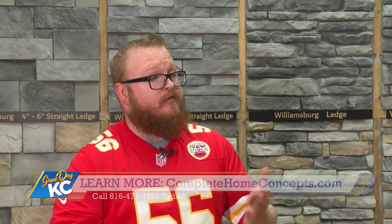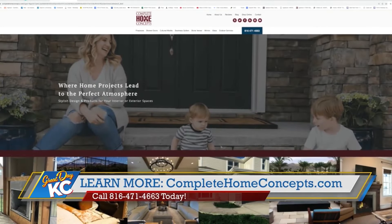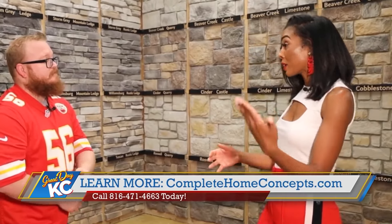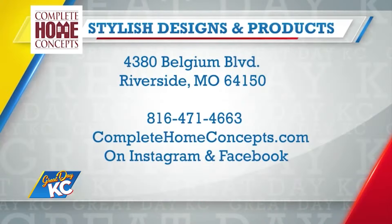Just bring the vision that you have to Complete Home Concepts and they'll complete that for you. How long does it take for this entire process from start to finish? Start to finish, once you've picked everything, we're about four to six weeks. That's not too bad at all. Corbin, how can people find you and get started? We're located right down in Riverside — Complete Home Concepts — or you can go to our website, completehomeconcepts.com. Thank you for joining us, and I'm looking forward to all of these new game day experience spaces. With the help of Complete Home Concepts, the information is right there on your screen.